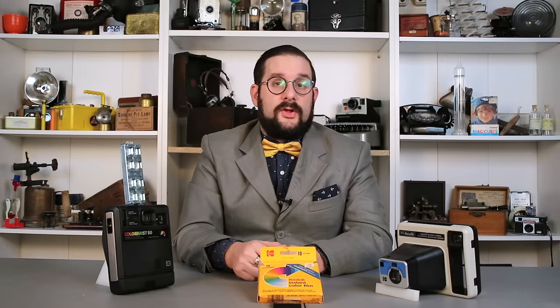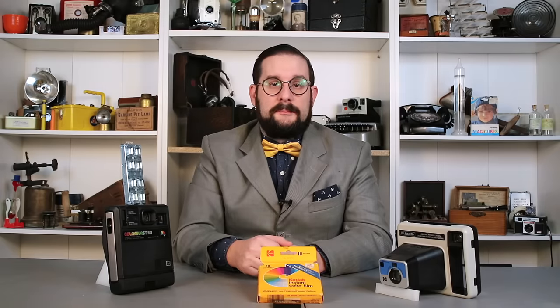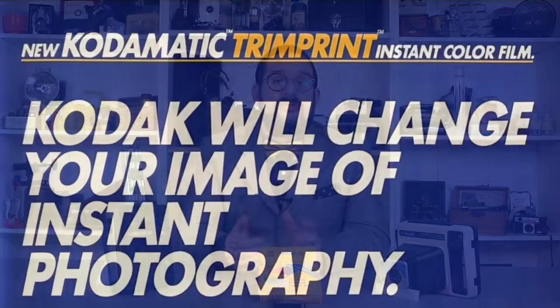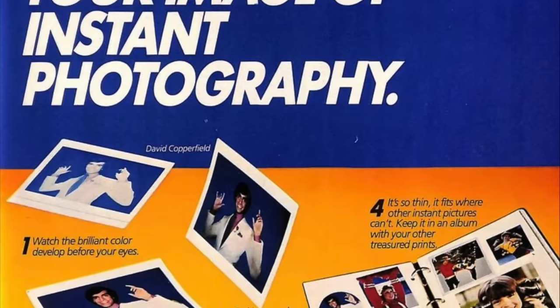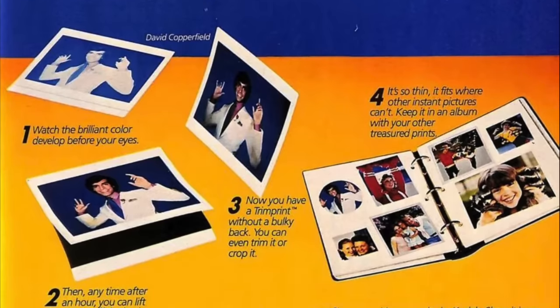Kodak instant film does use a chemical screen to protect the emulsion, but it does not actually need to become transparent at the end of the development process. Rather, the dyes released from the emulsion by the reagent simply migrate through this opaque screen before being deposited on the receiving layer. This system conferred a further unique advantage that Kodak would exploit in its Trim Print series of instant film, where you could actually peel away the finished receiving layer from the now-useless negative layer and reagent pod, giving you a print that you could more easily place in a frame or photo album.